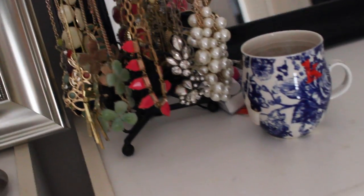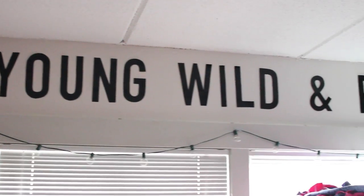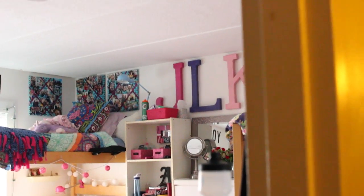Moving over to our dressers, this one is mine. I just have a little tray with some perfume and jewelry, and then I have my makeup mirror. I like to keep it pretty clean because I do a lot on that dresser. We decorated with some words and pictures, but that's pretty much it — I hope you guys enjoyed seeing my room!